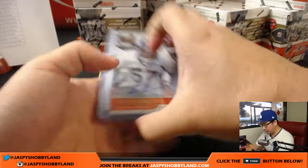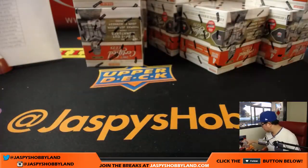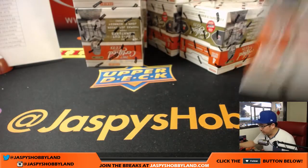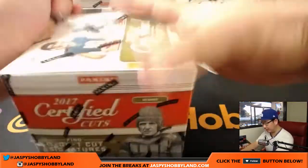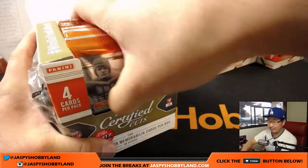We'll slide all these over — so these are our four hits. Nice start. Now we'll move a little more swiftly, now that we got a good look at the first box. Good luck everybody.